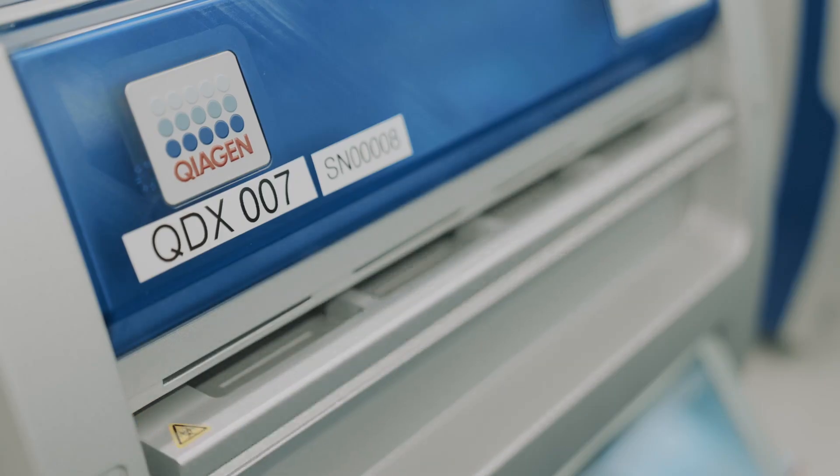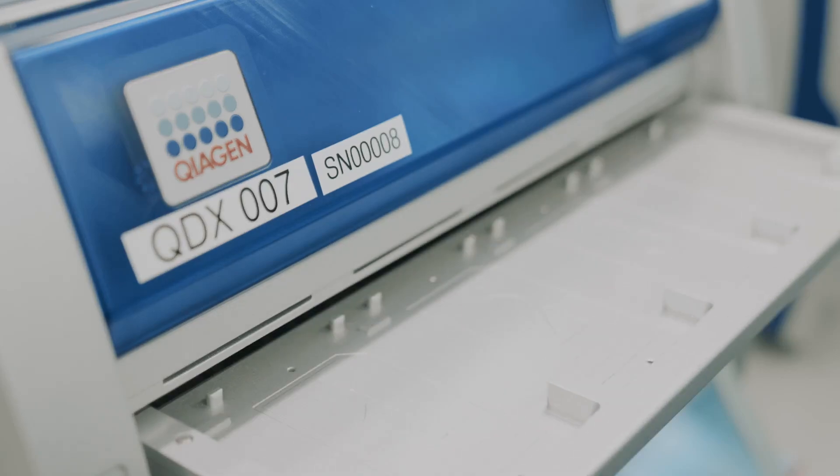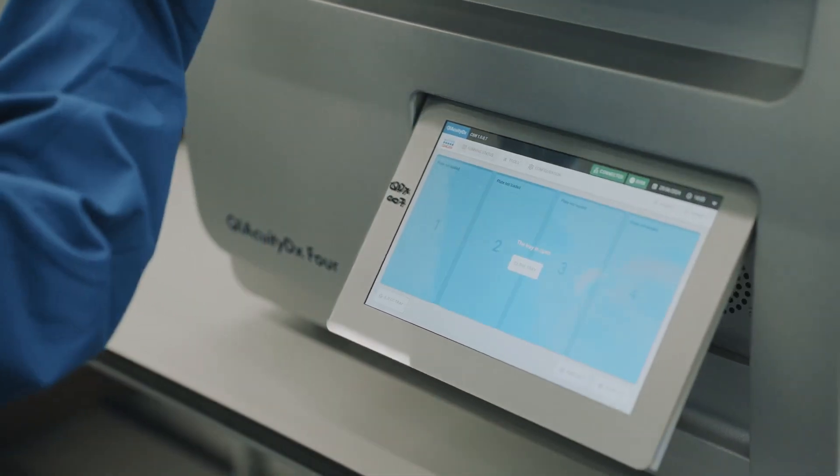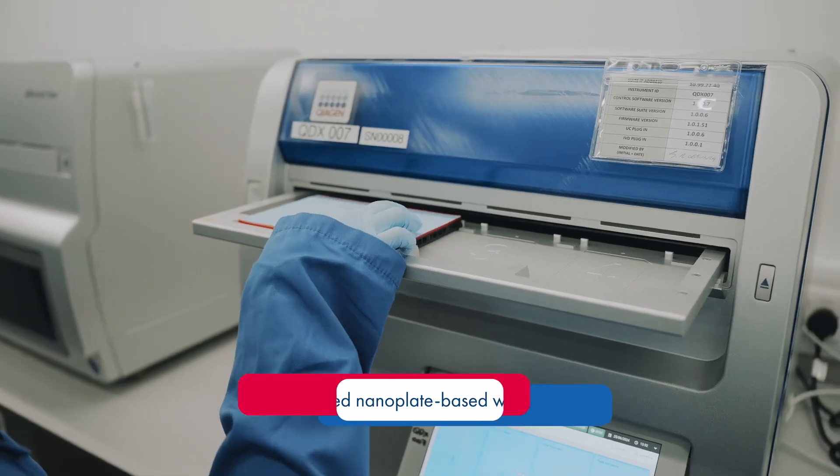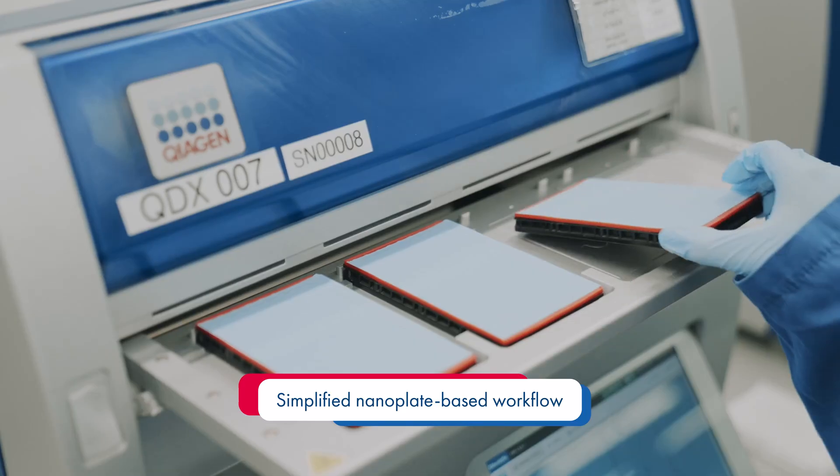We are introducing KaiQtDX as the latest member of our digital PCR suite of instruments. Labs already familiar with the KaiQt ecosystem can expect the same simplified nano plate based workflow.